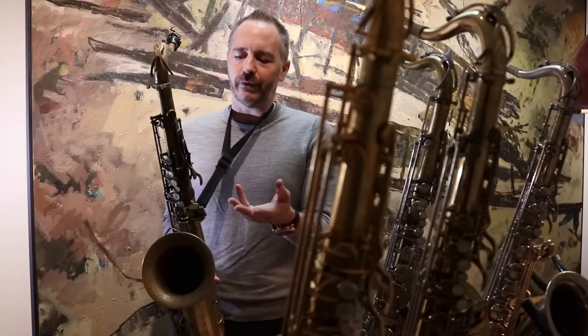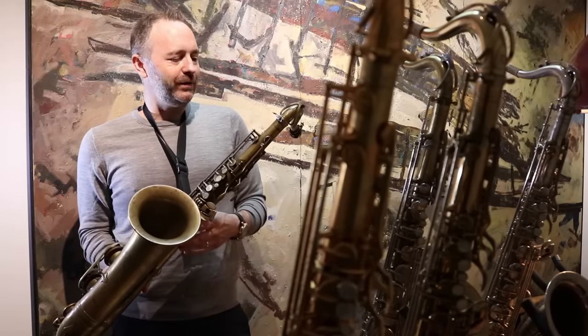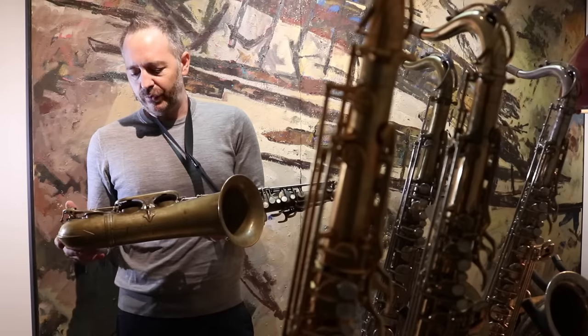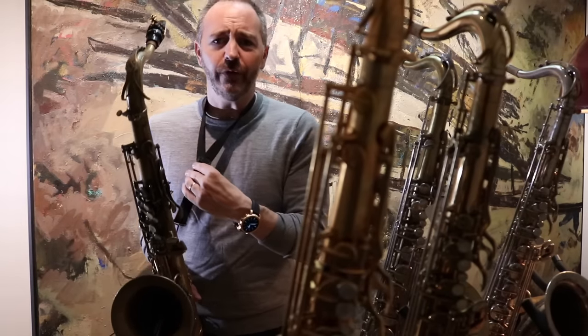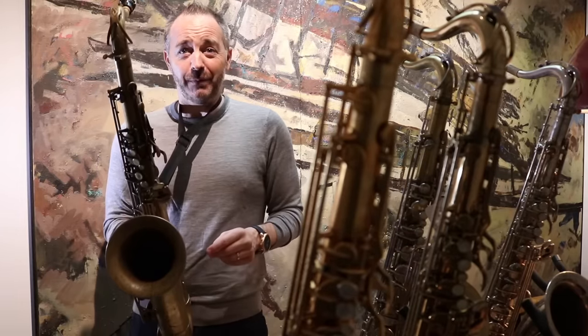My first impression after just playing a few notes is this is a player's horn. I've had a lot of horns — two Conns, a 10M which is a killer, and five, six, seven Mark VIs. This one has been played a lot. Usually the ones you see in really beat-up condition like this means they've been played. They've been on the road, used for decades by good players. When you see one like this, stop and think: maybe it's all beat up because it's really been played by a player.